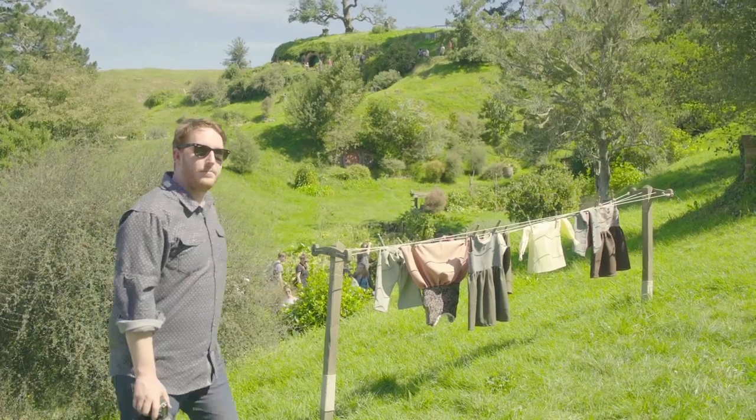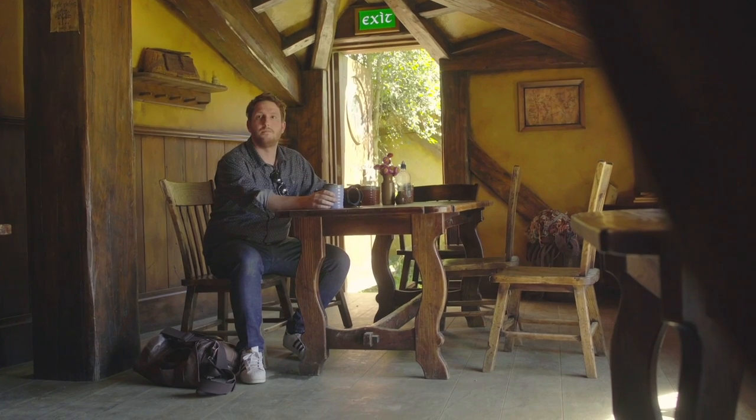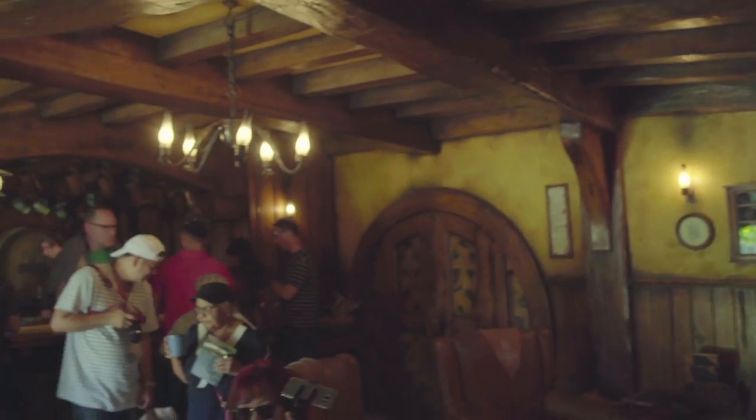The level of detail in this set is ridiculous — down to the fact that they had somebody walk up and down the hill a bunch of times just to make it look like the laundry line had actually been in use. Don't think of this tour as an $80 tour; think of it as an $80 beer. Never thought I'd come to the Green Dragon. Who gets to come here? I guess a lot of people, especially on Sundays.